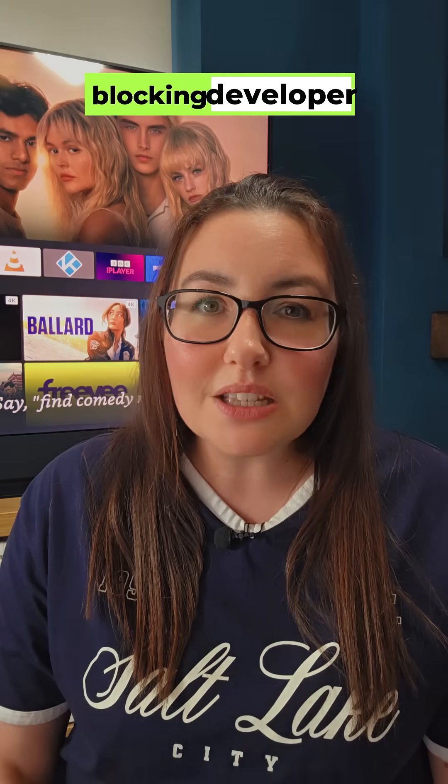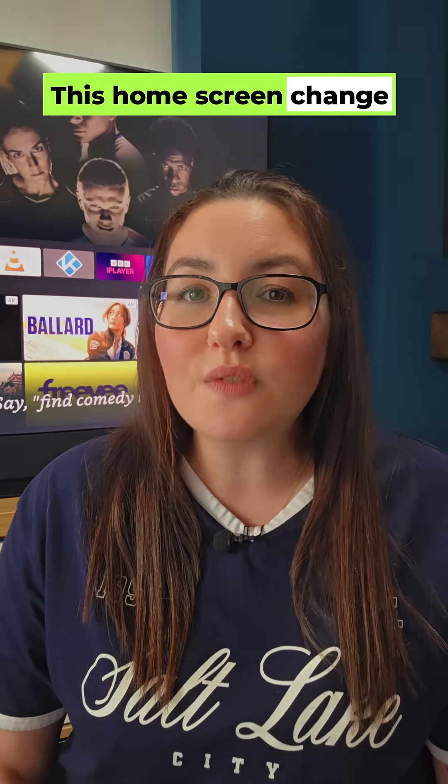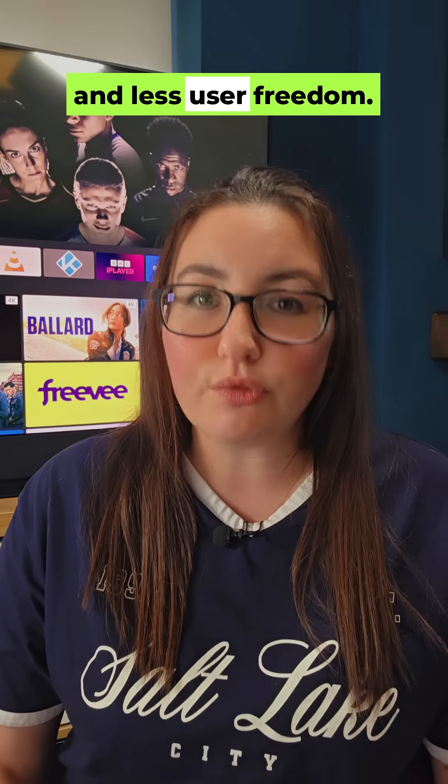This isn't new. Amazon has been tightening its grip, blocking developer options and third-party launchers. This home screen change feels like another step towards more Amazon control and less user freedom.